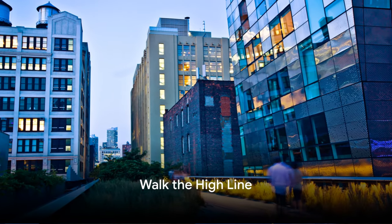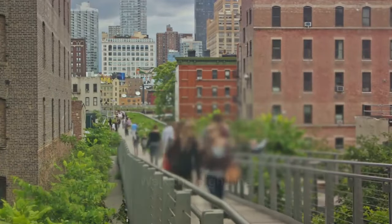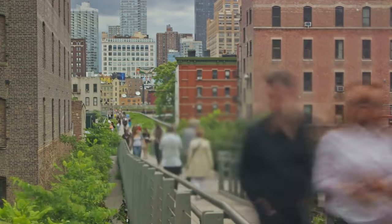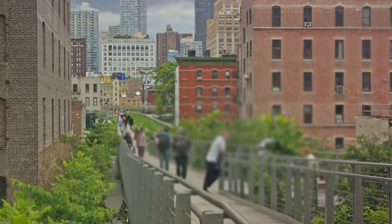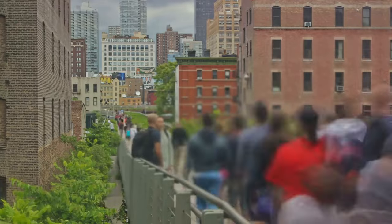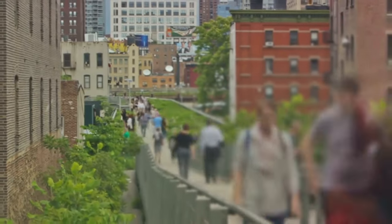Number nine, walk the High Line. The High Line is a unique elevated park built on a historic freight rail line. This urban green space weaves its way through the cityscape of Manhattan's west side, offering a peaceful retreat with landscaped gardens, art installations, and views of the Hudson River.